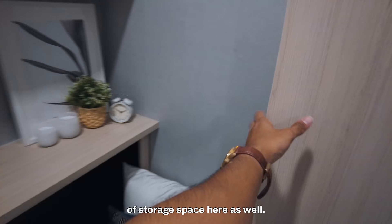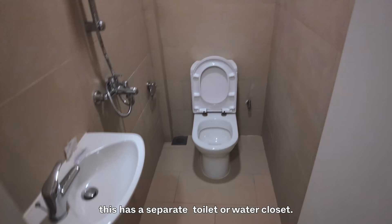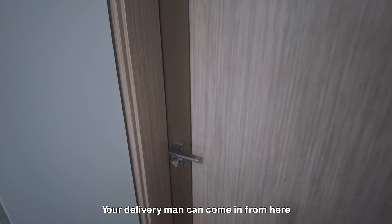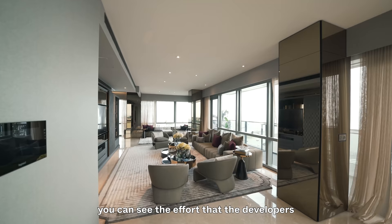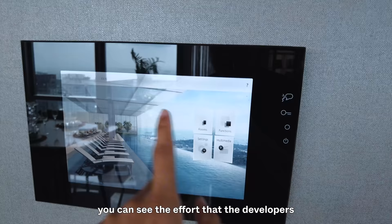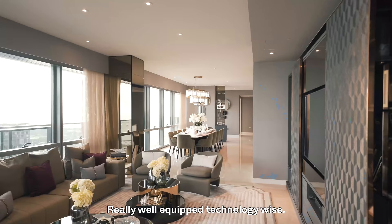Unlike the three-bedroom unit earlier, this has a separate toilet and water closet. There's also a public entrance so delivery personnel can come in from here, whether it's food or delivery services. One thing about this penthouse is the effort the developers have done to infuse technology — web browser devices, chargers, really well-equipped smart technology throughout.